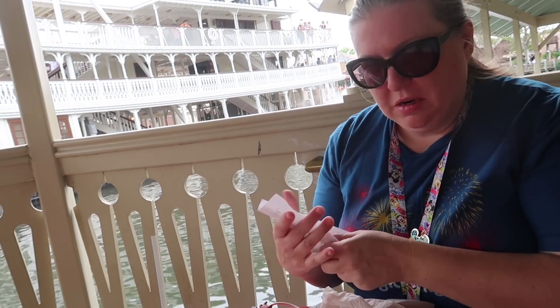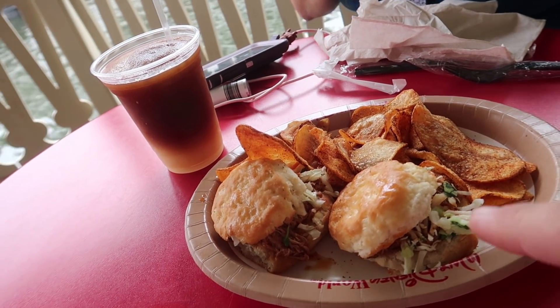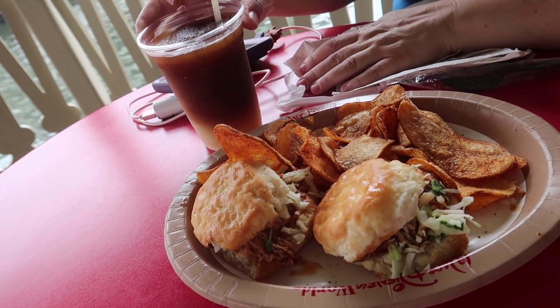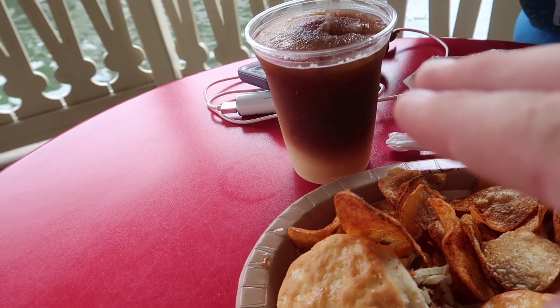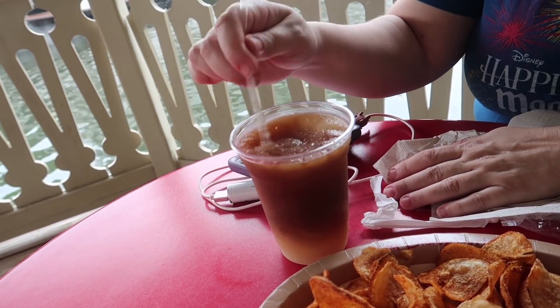Now we'll show you what we got. We got the Becky's Pulled Pork Biscuits with Cajun Chips. Jen is going to watch me enjoy — she may try some of the pulled pork since she can't have the biscuit itself. They also offer a lot of great slushies here. We got a half and half — it's half sweet tea and half lemonade. It's like an Arnold Palmer slushie. That is the best way to name one.